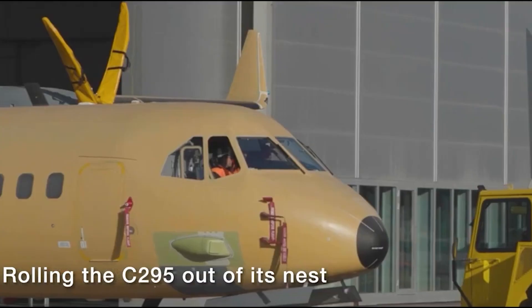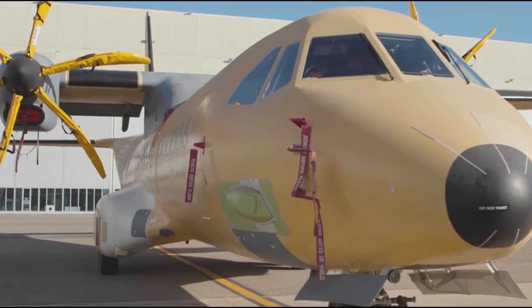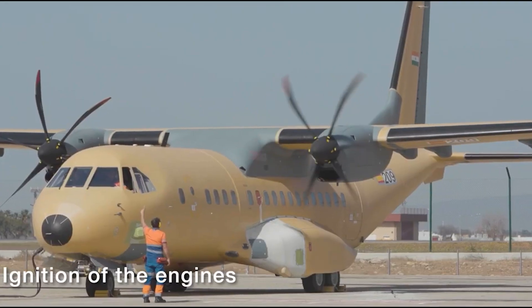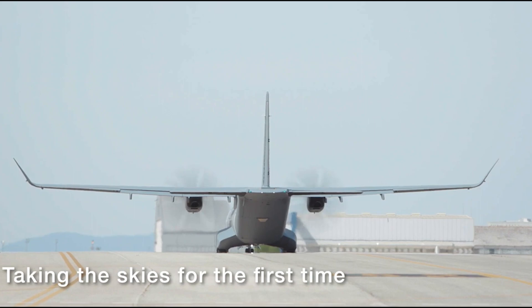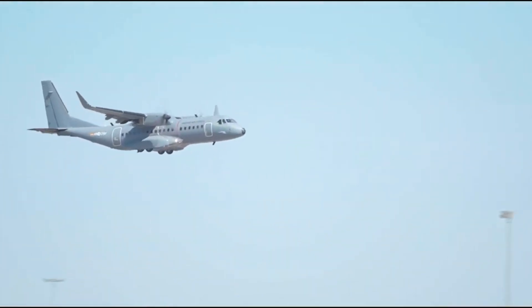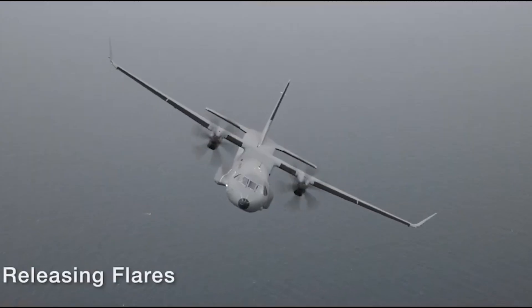Hey there, aviation defense buffs. Welcome back to our channel. Today we've got some groundbreaking news to share with you that's sending ripples across the skies. The Indian Air Force has just welcomed its newest addition, the C-295 transport aircraft. In this video, we'll take you through the details of this game-changing aircraft, its capabilities, and what makes it a giant leap for India's defense.